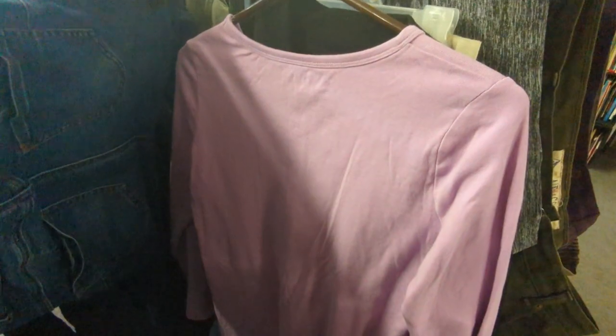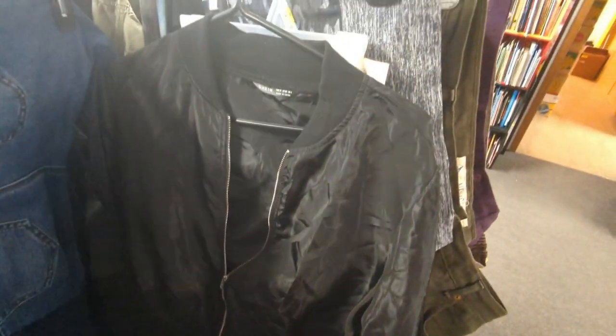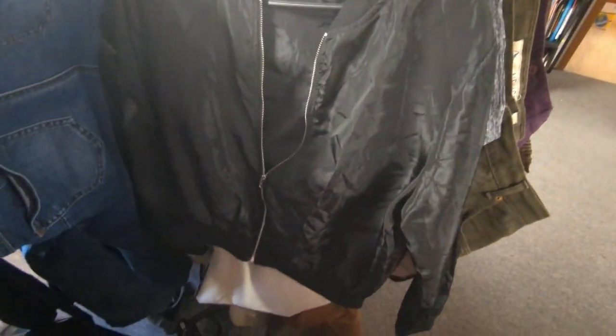Then I found this soft black knit sweater that I just had to have. I also found this plain long sleeve for t-shirt cutting. You can see my Slap Chop I picked up, and then I found this cute little bomber jacket but it was crappy quality fabric so I left it.